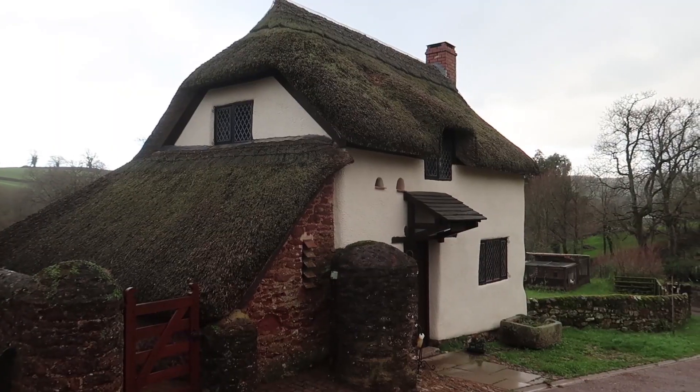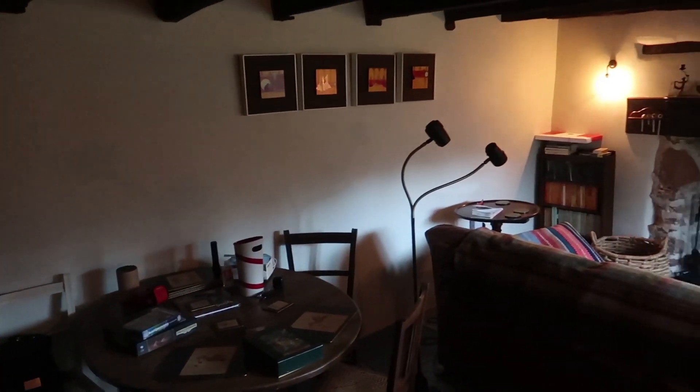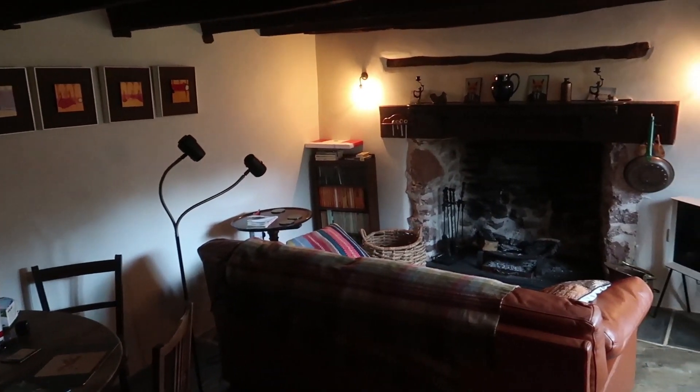We've come to a cottage in Devon where we're just going to have a nice few days to relax, and hopefully get out and walk if it stops raining. We're staying in an 18th century cottage — it's really, really old, you can tell. It's got really low ceilings which Rob keeps banging into, and a real fireplace which we had going last night. It's just really adorable, so we'll give you a quick tour.